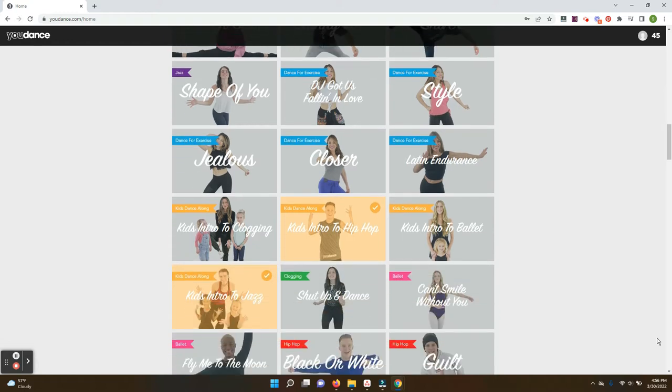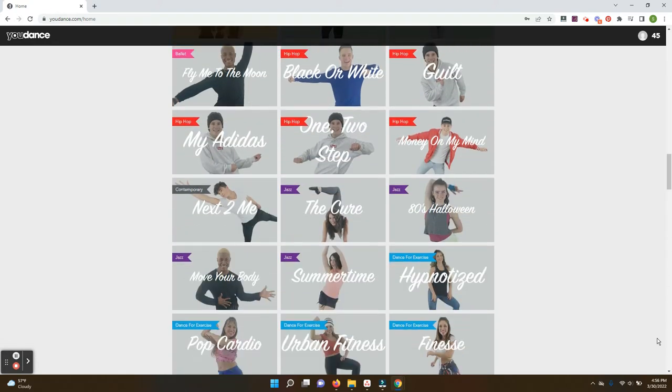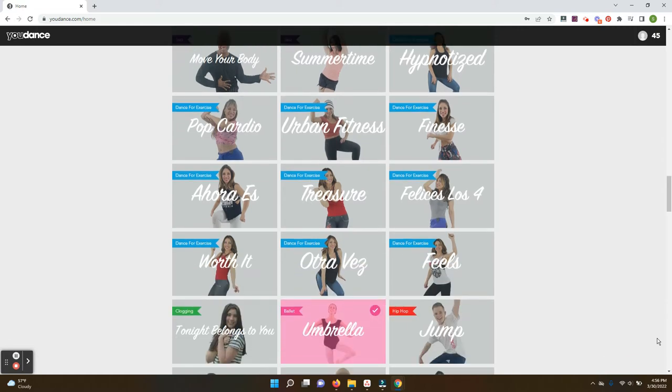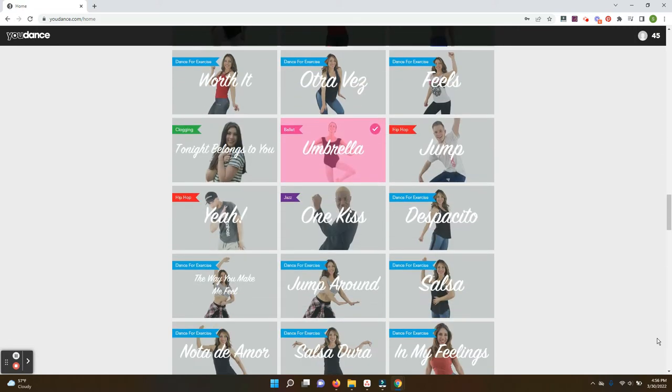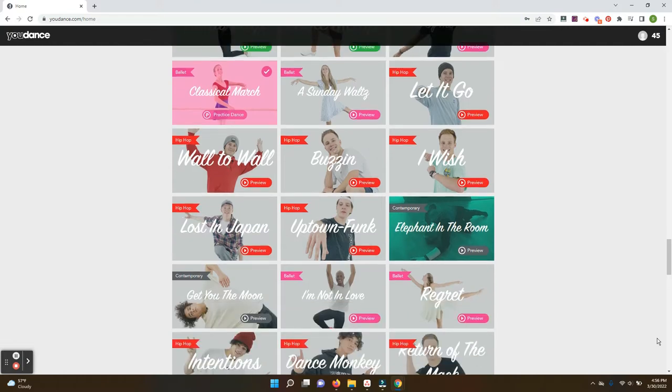It also has kids follow-along videos that are designed especially for your youngest dancers. Today, I want to share five reasons why we love udance and why I would recommend that you include udance.com in your homeschool as well.